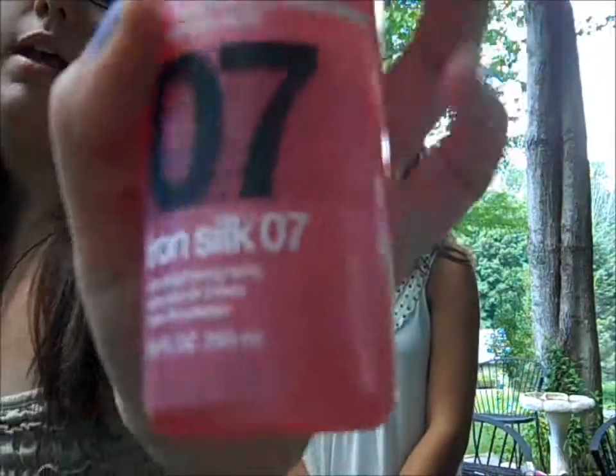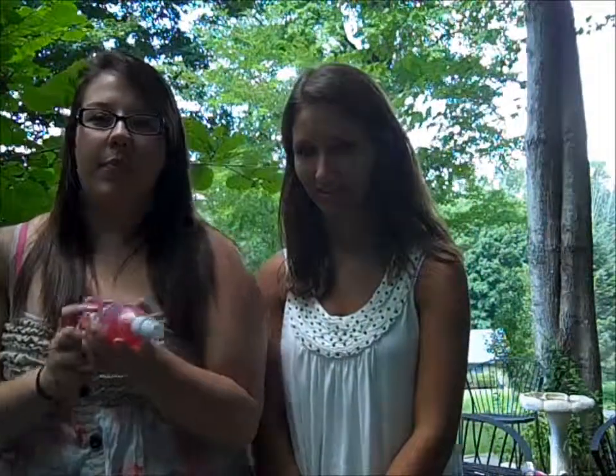The next thing I have is Redken 5th Avenue Heat Styling Thermo Active 07 Iron Silk Spray. I got this from the beauty supply store in the mall, though I'm sure you can get it from other places. Originally it was $15 but I got it for $11.95. I've had this for a year and it's not gone yet. It makes your hair not steam, so you don't really see the steam from the straightener.